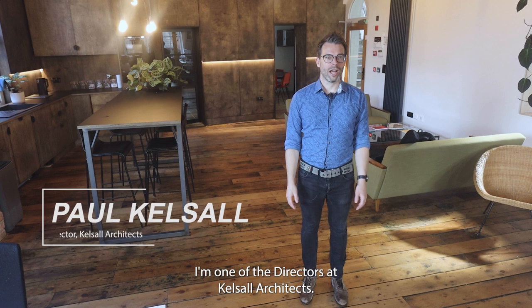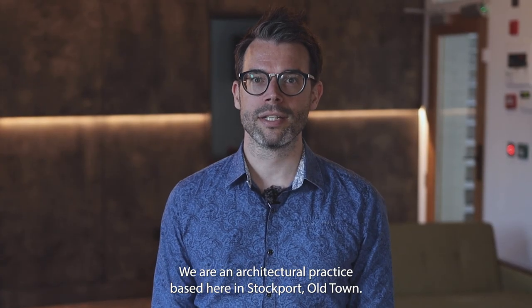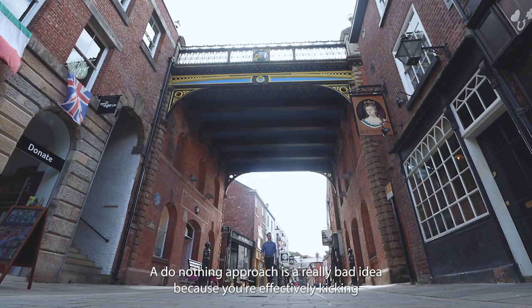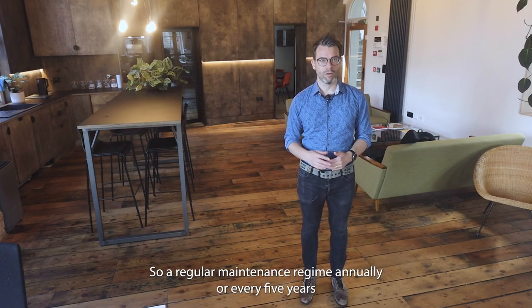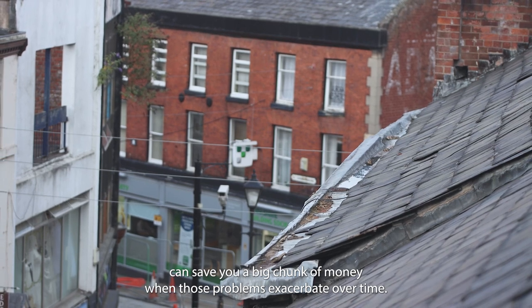My name is Paul Kelsoll. I'm one of the directors at Kelsoll Architects. We are an architectural practice based here in Stockport Old Town. We work with a lot of heritage buildings in and around the Old Town. A do-nothing approach is a really bad idea because you're effectively kicking the can further down the alley. A regular maintenance regime — annually or every five years — can save you a big chunk of money when those problems exacerbate over time.